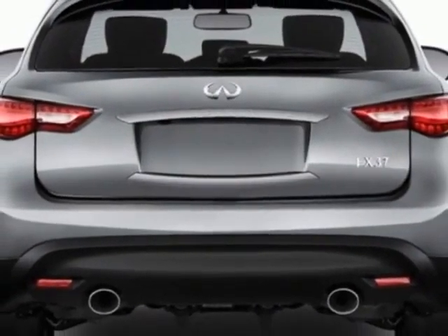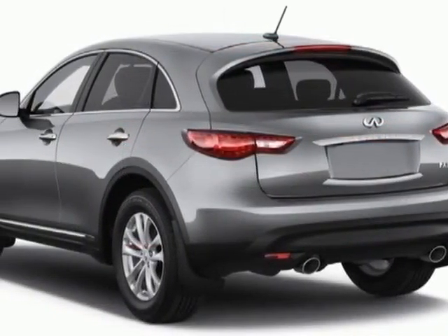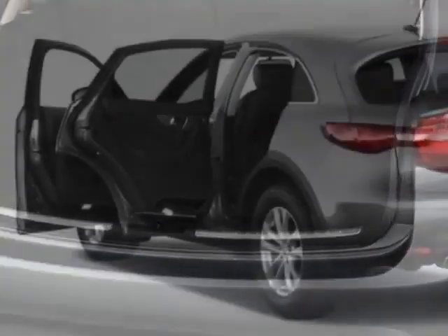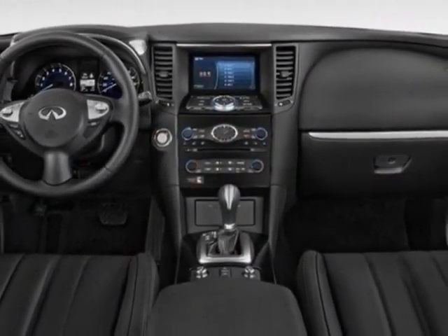This vehicle gets an estimated 16 miles per gallon in the city and an estimated 22 on the highway. This FX37 boasts a 3.7 liter engine and has a 7-speed automatic transmission. Additional options for this vehicle include power passenger seat,